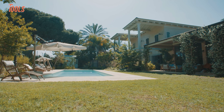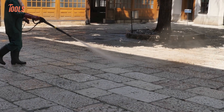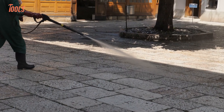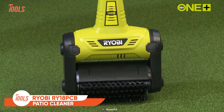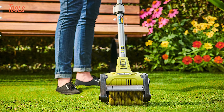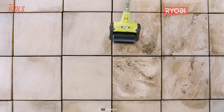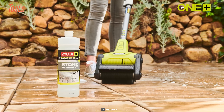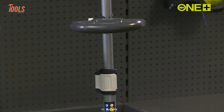Patios reflect your house's overall style, and if you've got some inefficient tools to clean them, you might have to take extra pain and hassle. Instead of going that extra mile, you better count on this Ryobi RY18 PCB Cordless Patio Cleaner and eliminate all the annoying cleaning hours. This cleaner adopts a high-speed scrubbing brush and takes the effort out of every job. It never lets you down in terms of efficiency when removing all the weeds and dirt effectively, and you won't have to repeat cleaning in the same way after one pass.